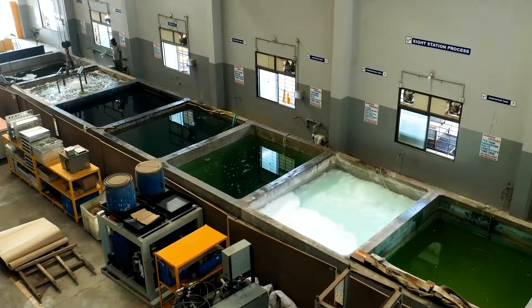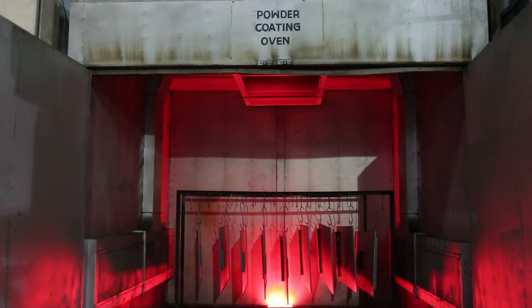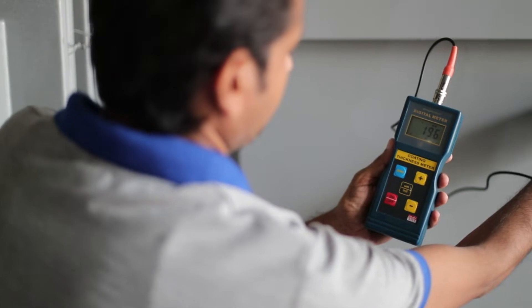Once the frames and doors are surface treated in our seven tank pre-treatment process, they are ready for powder coating, and once baked in the oven, they are ready for assembly.